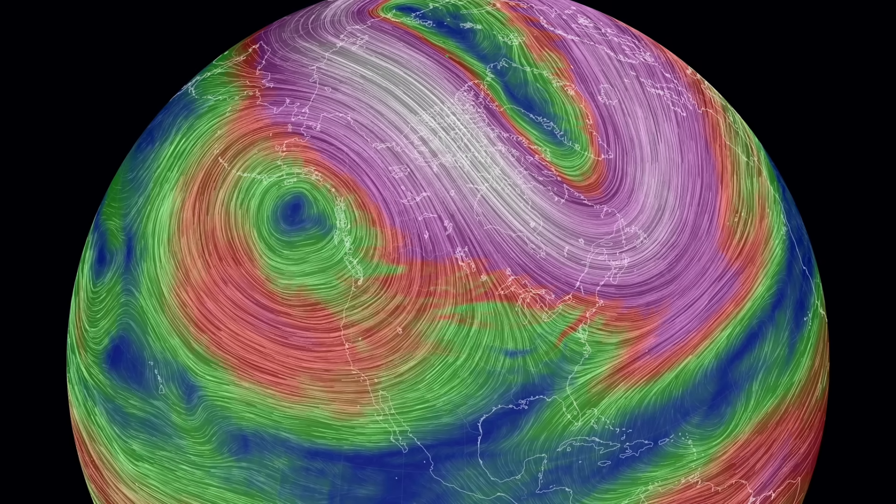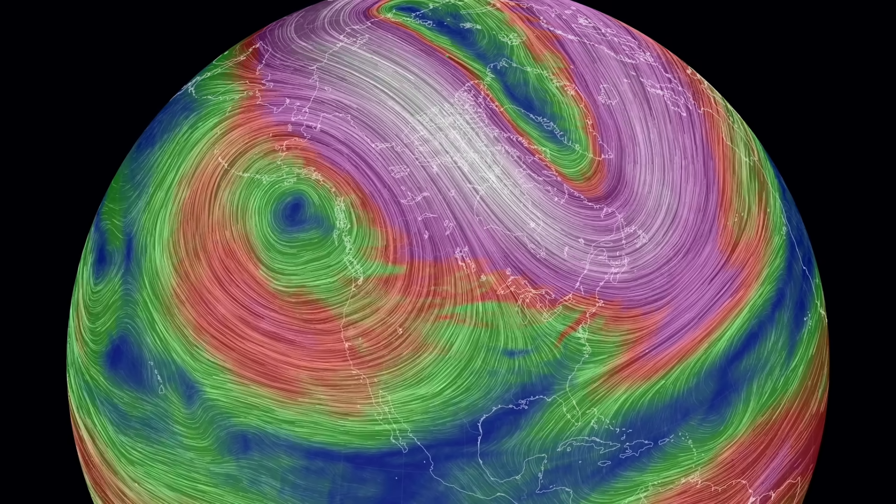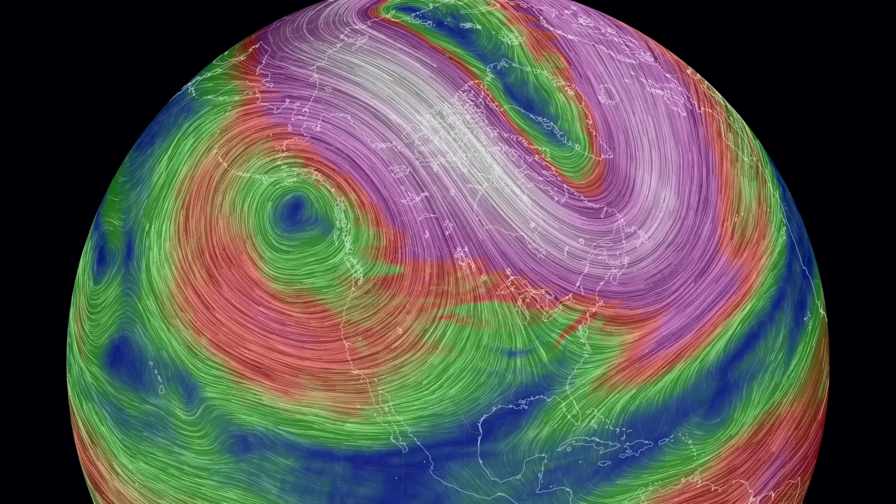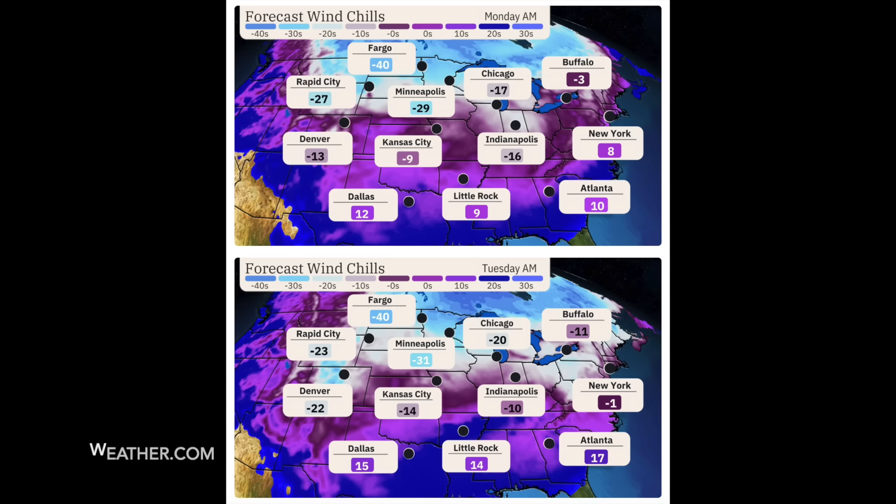Folks, yesterday we discussed the polar vortex setup for the next week, which will bring a major cold wave into the states, and even far south into Texas, Georgia, maybe Florida. Wind chills are going to be fairly significant, so please have caution next week as you face this one.